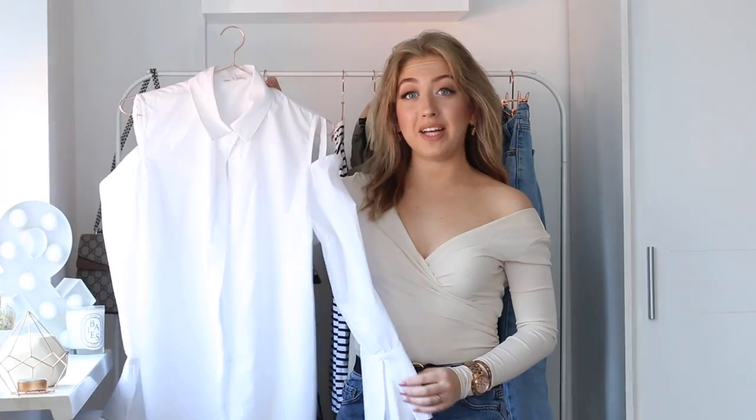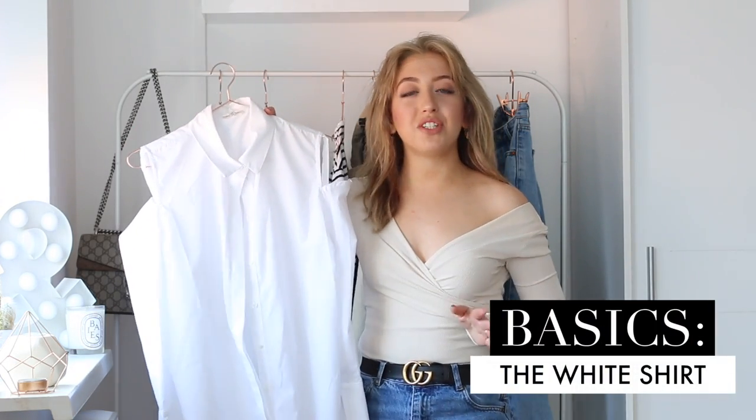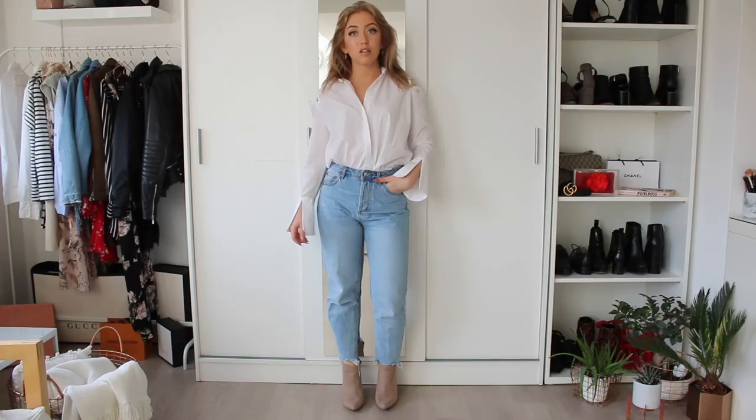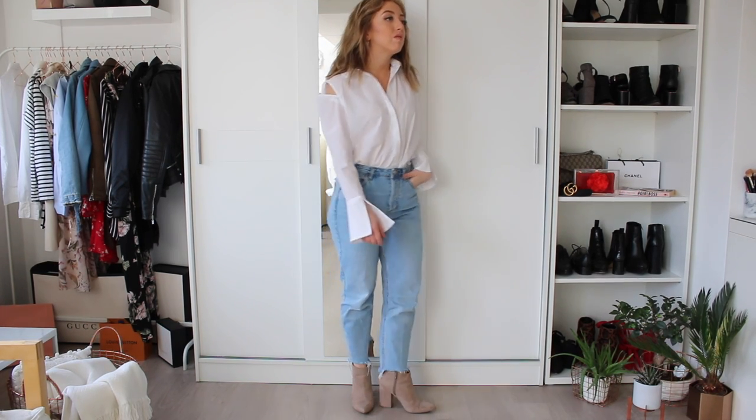So I have five basic pieces you'll need this spring, but also next spring and the spring after that in your capsule wardrobe, because these pieces are timeless and they make it so much easier to dress yourself in the morning. The first basic piece you need to have in your wardrobe this spring is a white blouse. I feel like white blouses are made for spring. I like to wear white blouses all year round but in spring they are definitely my favorite because they are still pretty lightweight.